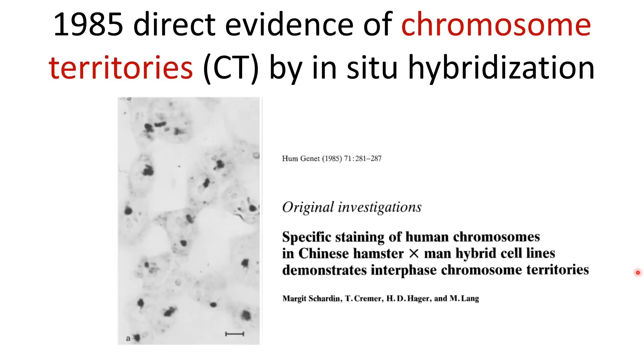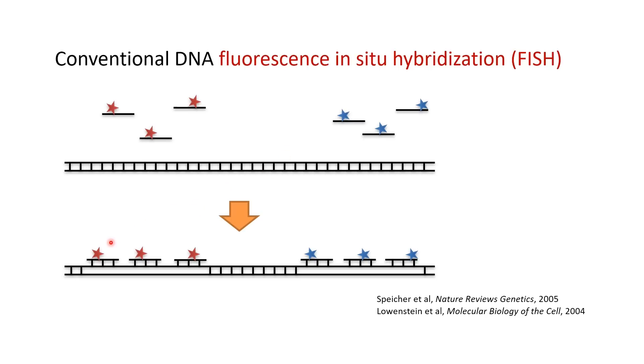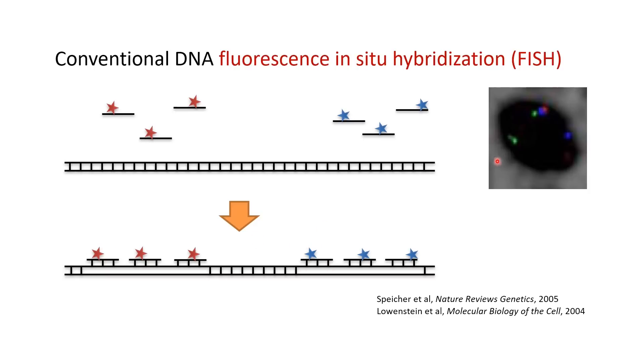In 1985, the debate between the two models came to an end with direct observation of chromosome territories. Researchers used a technique called in-situ hybridization to label a single chromosome, and found that the chromosome does not span the whole nucleus — instead it occupies a distinct chromosome territory. In conventional DNA fluorescence in-situ hybridization, or DNA FISH, oligonucleotide probes with complementary sequences to their genomic targets are fluorescently labeled. Upon heat denaturation, genomic DNA is opened up and the probes bind to their targets via base pairing, and fluorescence imaging directly reveals these labeled genomic loci or whole chromosomes.